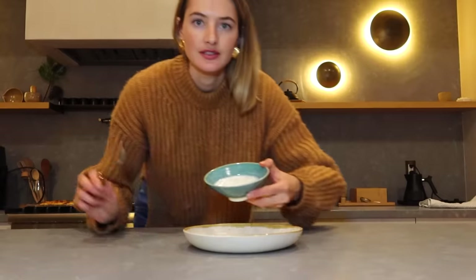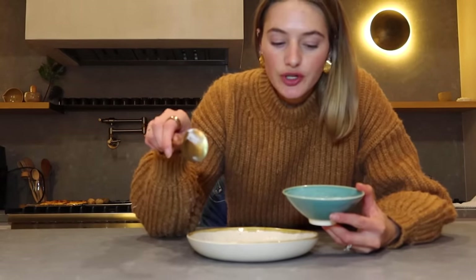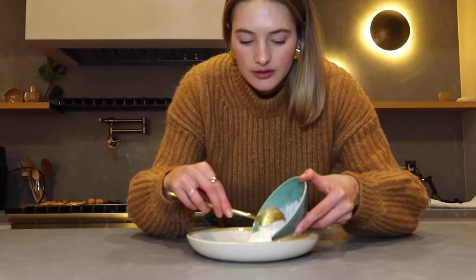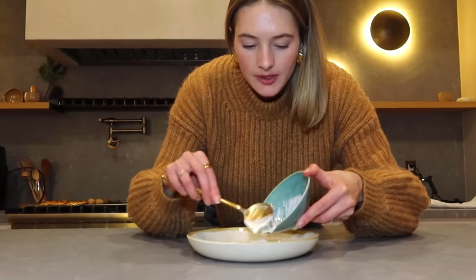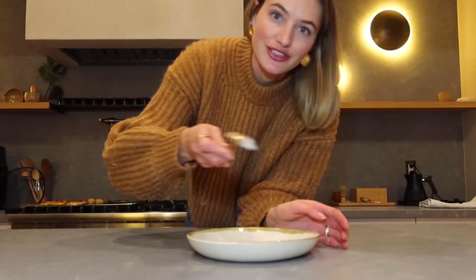All the prep is done and we're just going to plate everything. I'm starting with the tzatziki — if you don't eat dairy you can use coconut yogurt; just add a little more herbs, lemon, and spices to get the coconut flavor out. Then I'm going to put it all together and make it look fancy.